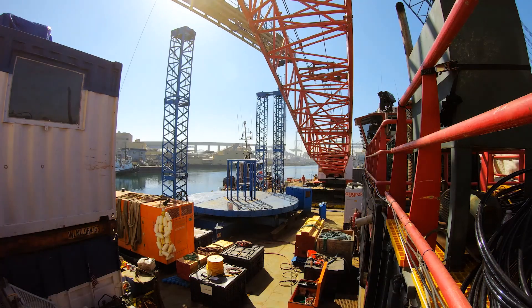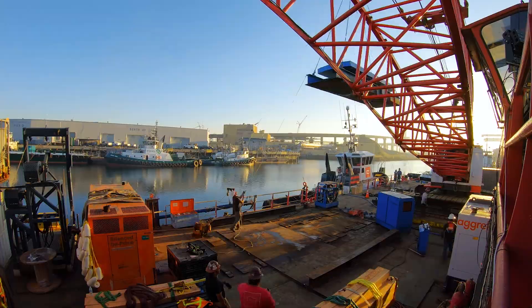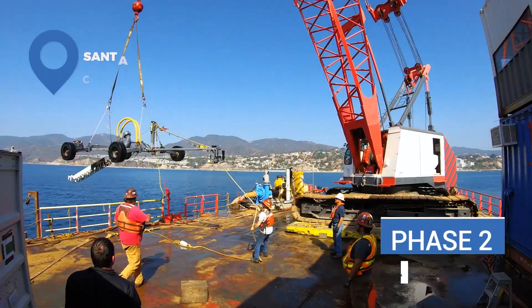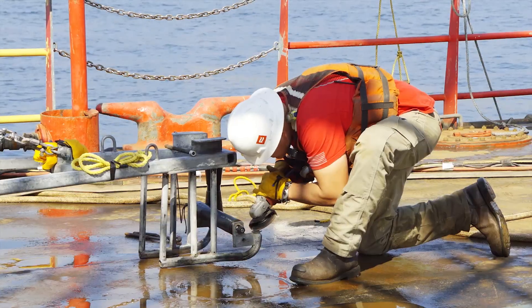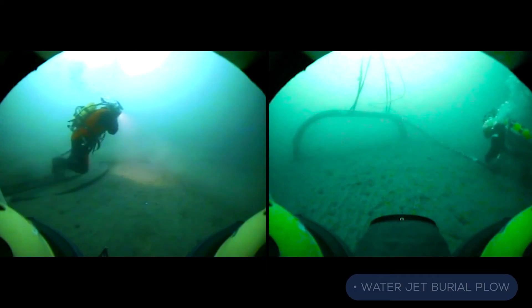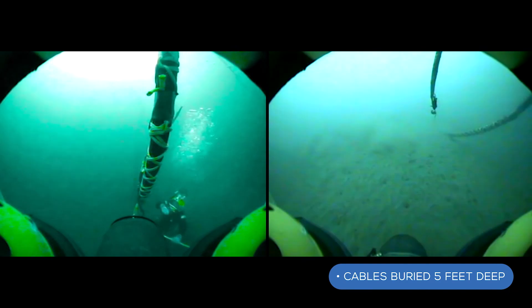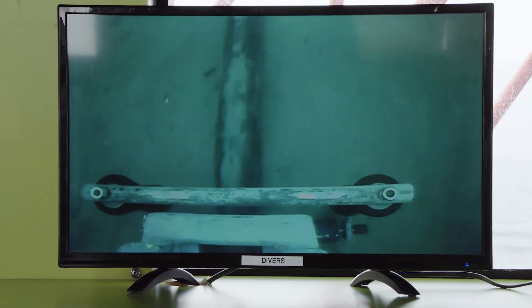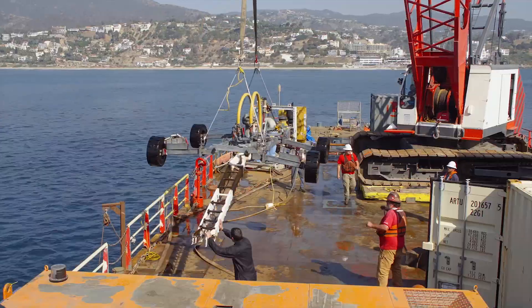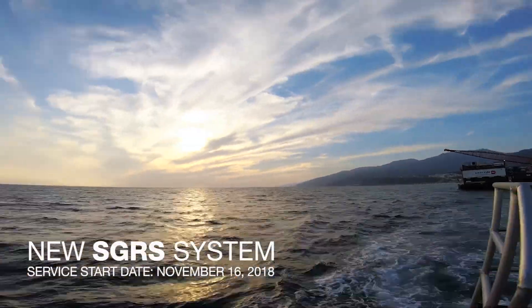The cable deployment equipment was removed from the barge and preparations began for the final project requirement, cable burial. A specially designed water jet burial plow was utilized to bury the primary power cables five feet into the ocean floor to protect them from damage. With system testing and commissioning completed, the new SGRS system went into service on November 16th, 2018.